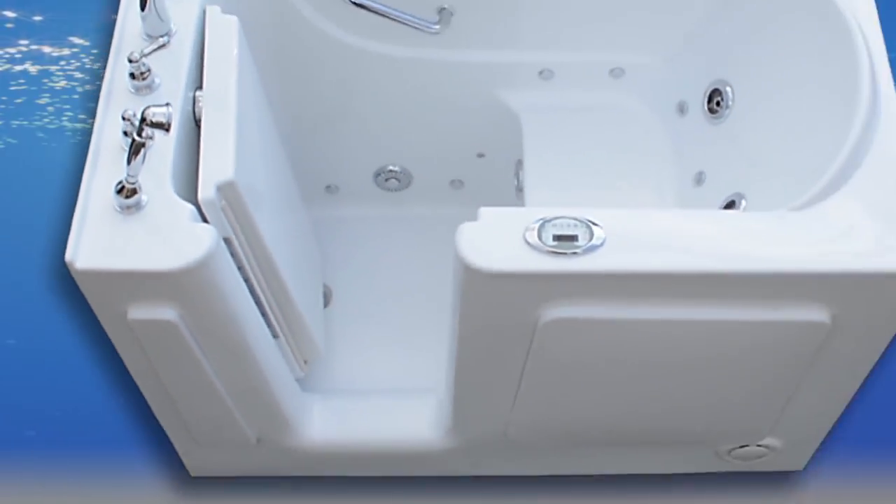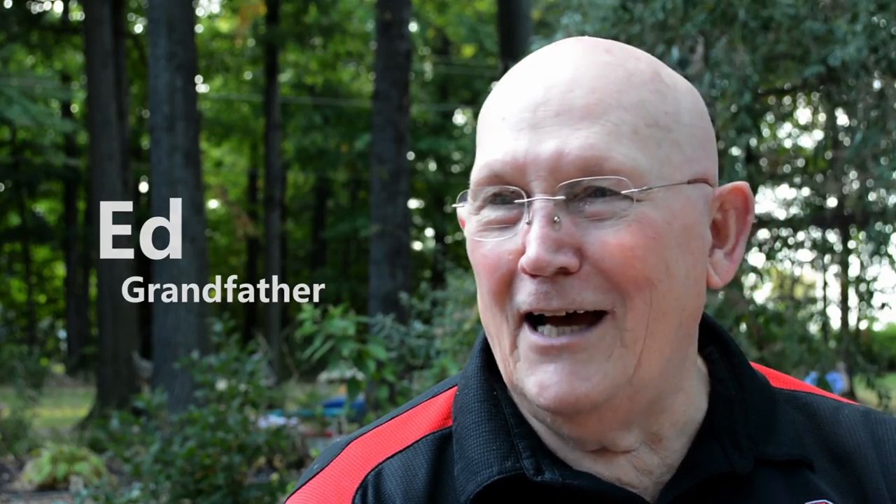Owning an Elegant walk-in tub is like having your own spa. It's just like a massage. So if you want to feel good, you go take a bath with a massager.